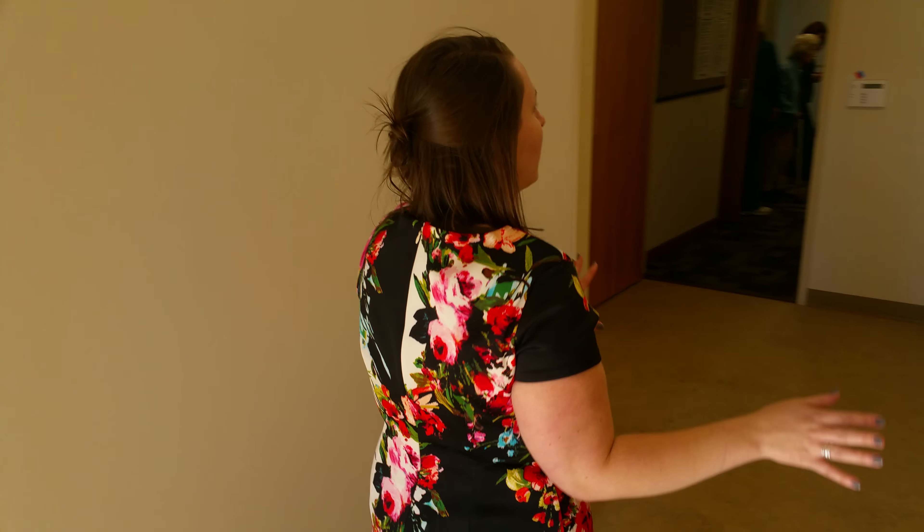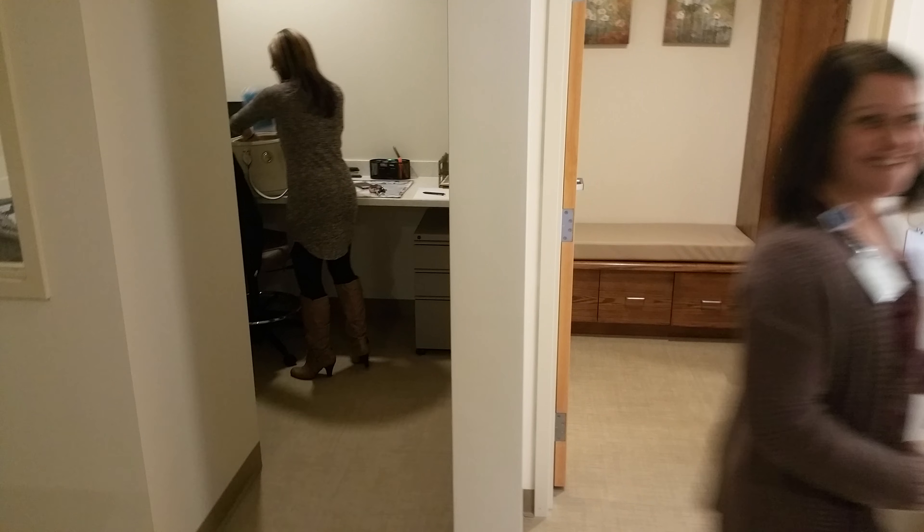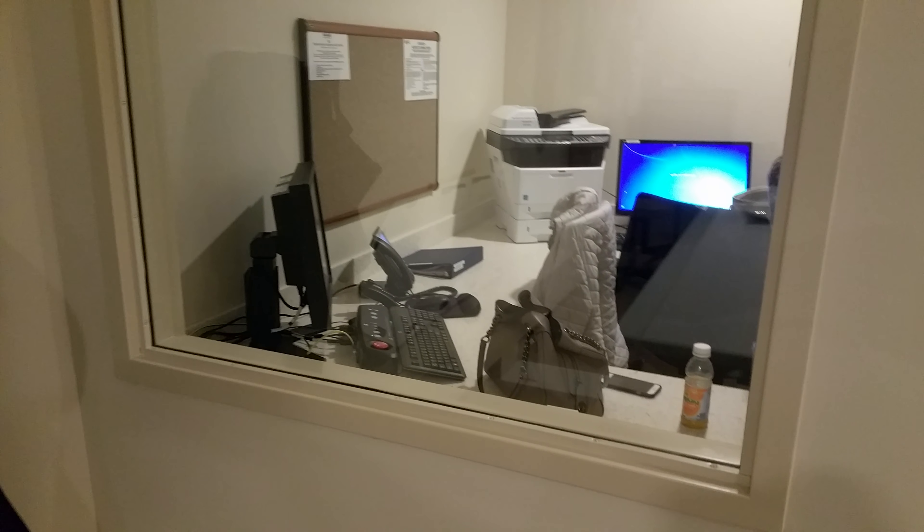Over here we have a beautiful x-ray radiology center. Everything's brand new — it's beautiful. You can also have a beautiful changing room. This is very impressive.